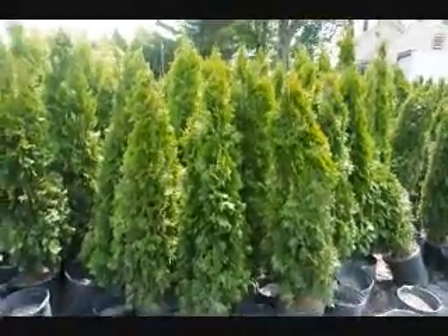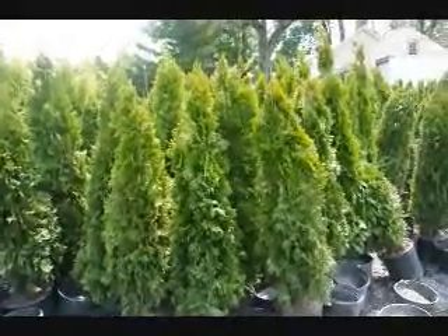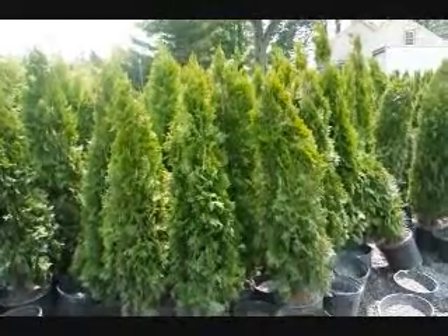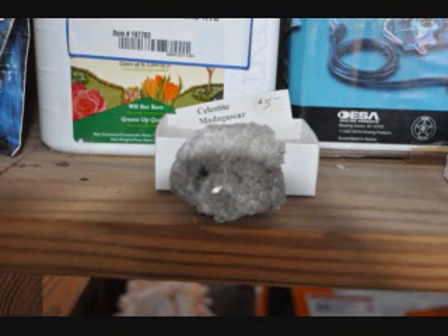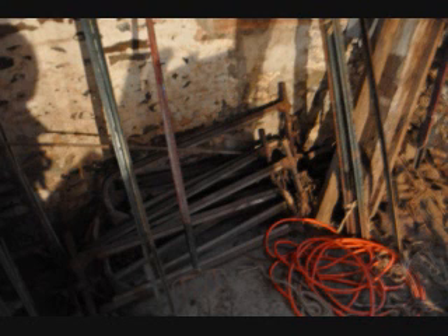These are four-foot emerald greens in pots. Just give us a call at 215-651-8329. We're at Highland Hill Farm on Route 313 in Fountainville, PA.